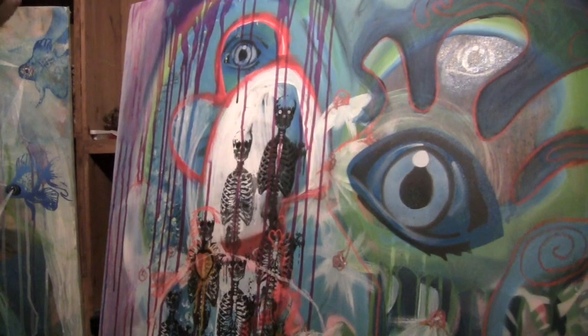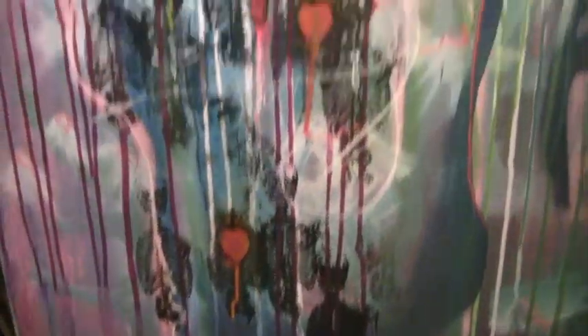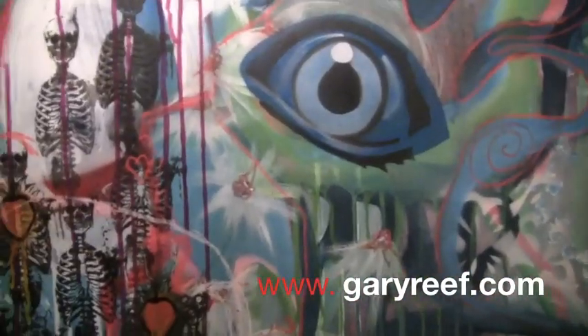Alright. That is where I'm going to leave the painting for tonight. Yeah, I hope you enjoyed that — I know I did. Love yous. Later. Bye-bye.